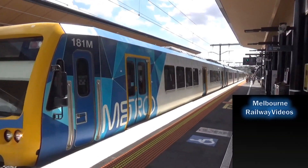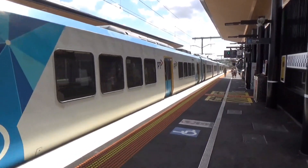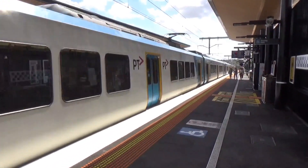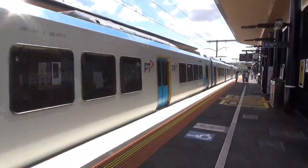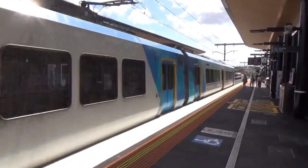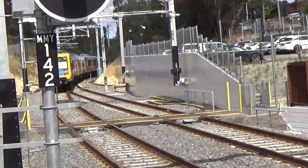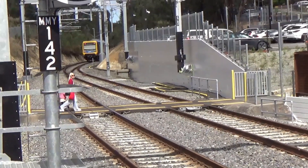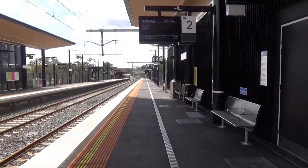Hey everyone, welcome back to Melbourne Rally Videos. I'm here at Montmorency — Montmorency Part 2, I think it is. And clearly it's been rebuilt since the last time I was here. I've got 182M and 977M departing. Let's have a look around Montmorency Station in its rebuilt form.